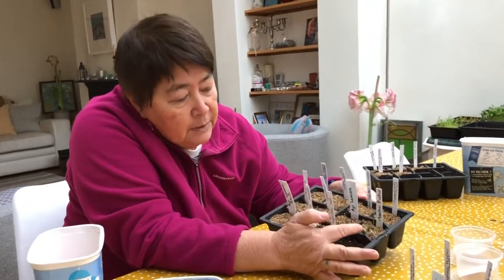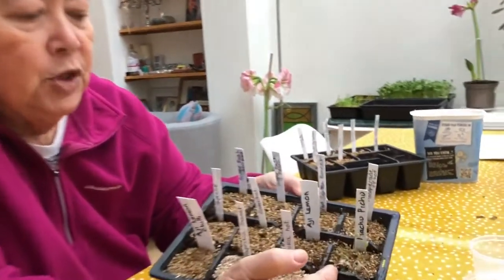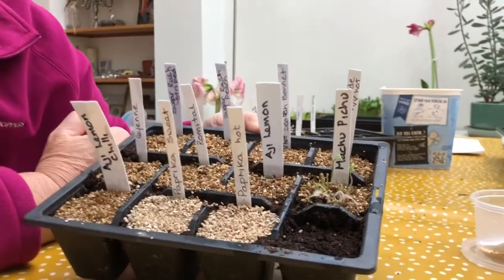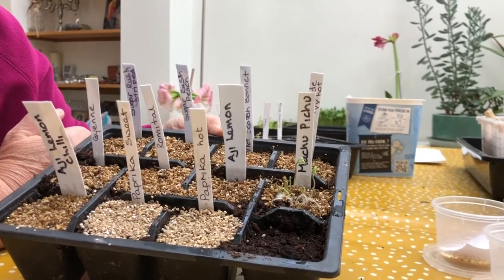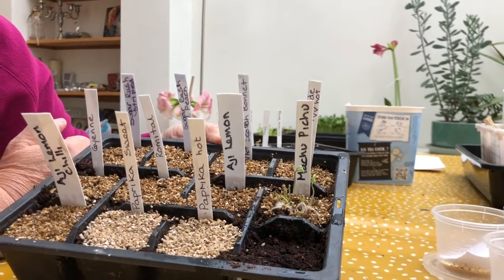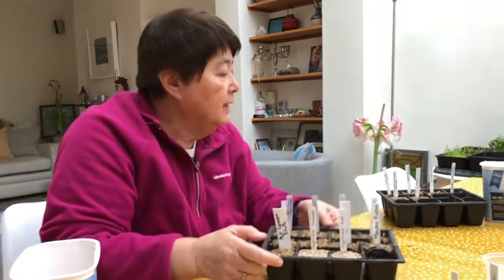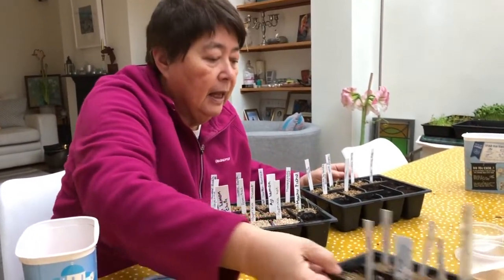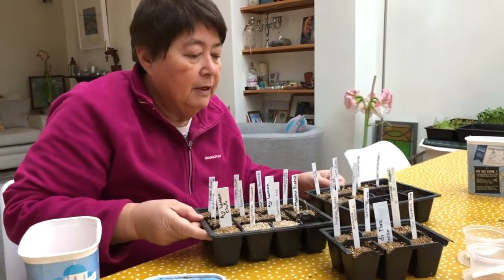You can see these Machu Picchu chilies — these were saved seeds from chilies I grew last year. You can see how fast they've actually come up, much faster than the bought seeds. I'll be pricking those out in a few days. So these are the chilies, the aubergines and the peppers ready for next year.